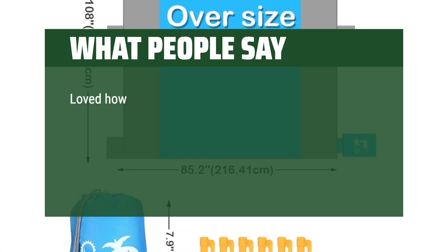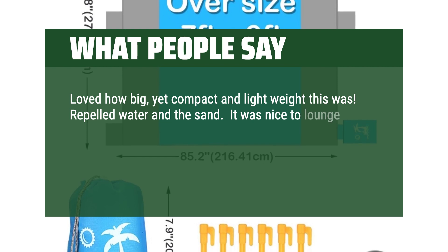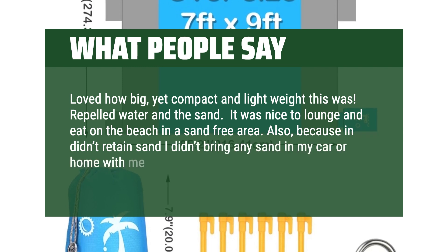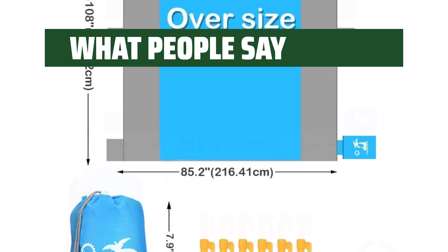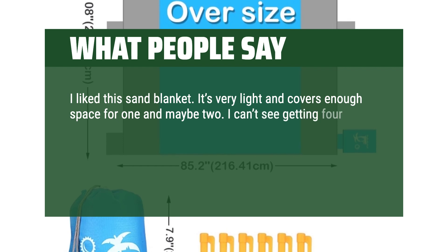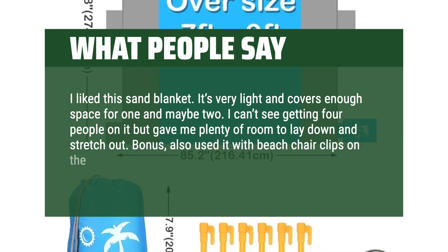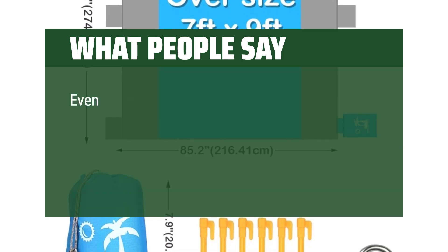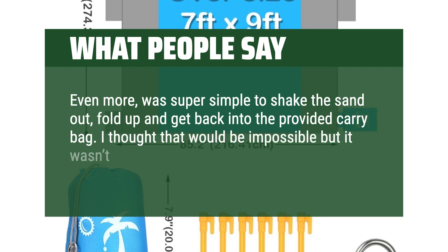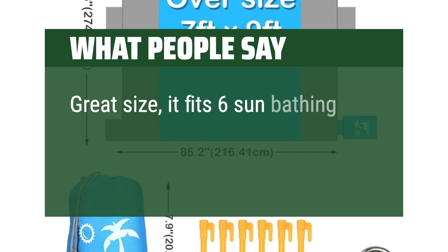What people say: Loved how big, yet compact and lightweight this was. Repelled water and the sand. It was nice to lounge and eat on the beach in a sand-free area. Also, because it didn't retain sand I didn't bring any sand in my car or home with me. Highly recommend. I liked this sand blanket — it's very light and covers enough space for 1 and maybe 2. I can't see getting 4 people on it but gave me plenty of room to lay down and stretch out. Bonus: also used it with beach chair clips on the side of our awning to block out the sun in the evening. It was super simple to shake the sand out, fold up and get back into the provided carry bag. I'd buy another one of these. Great size — it fits 6 sun bathing laying one next to each other.